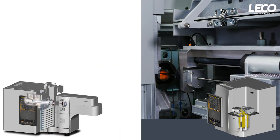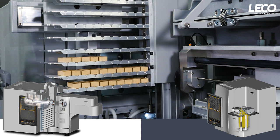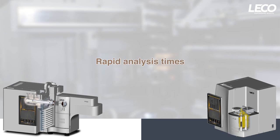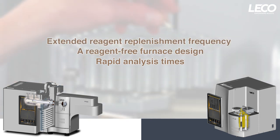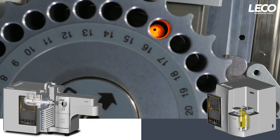Both the FP828 and FP928 share a collection of core capabilities to transform your total protein analysis in food and feed materials. Rapid analysis times, a reagent-free furnace design, and extended reagent replenishment frequency all result in a low cost per analysis and unparalleled instrument uptime.